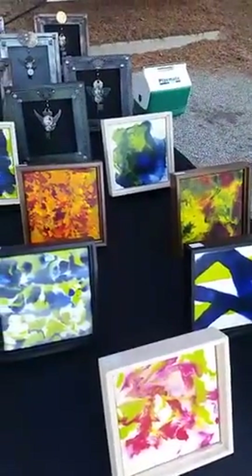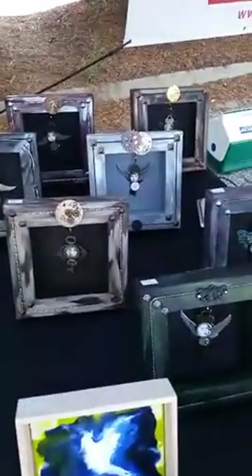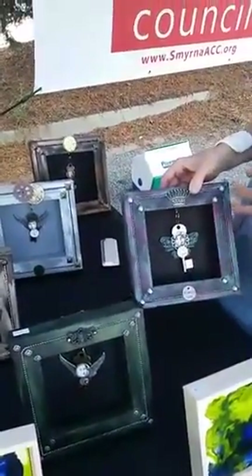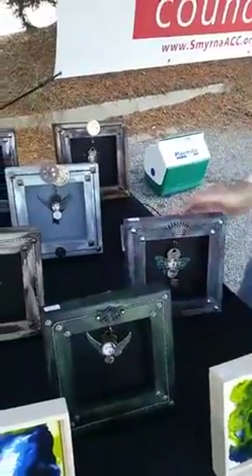These are wax layers with pigment. They're abstracts, and back here we have steampunk shadow boxes with vintage skeleton keys — found object art. These are canvases reversed to simulate a shadow box.